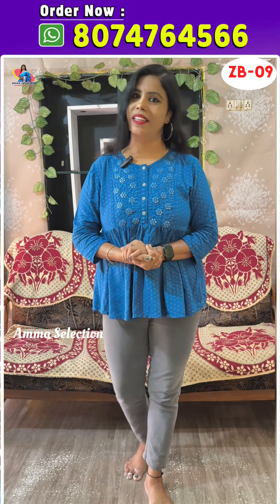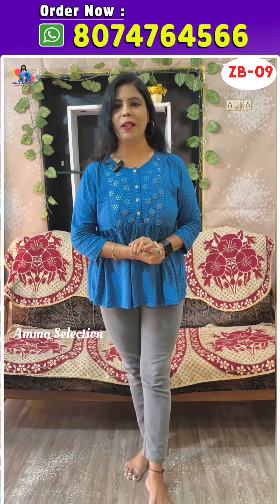Hello all, this is Banu. Welcome to Amma Selection, Anandir Kinachai Collection. In this episode, we are going to show my wedding special collection.